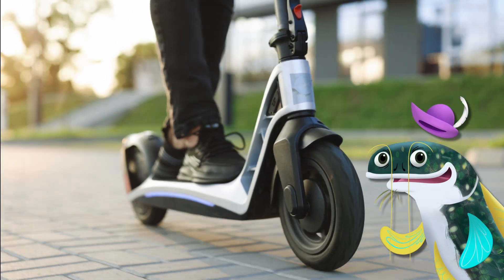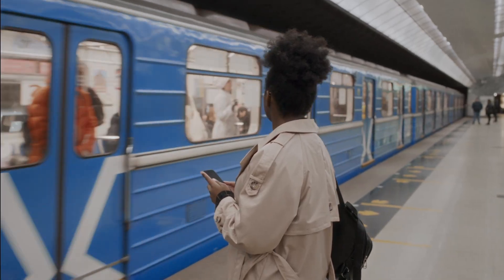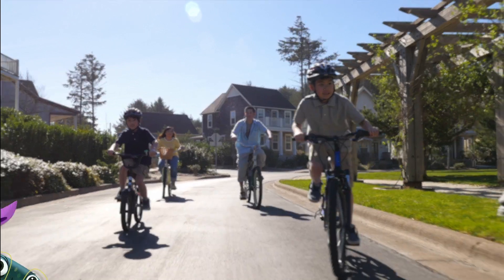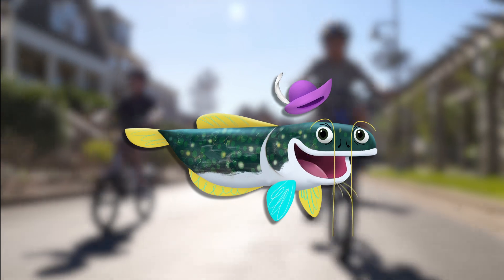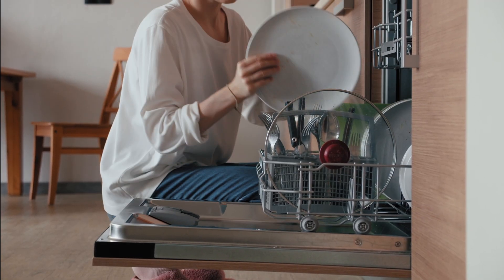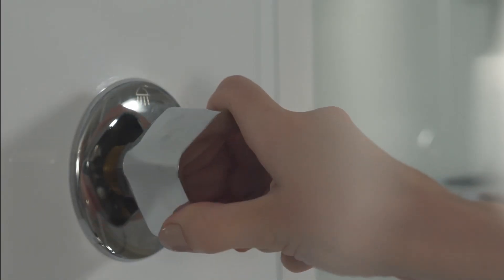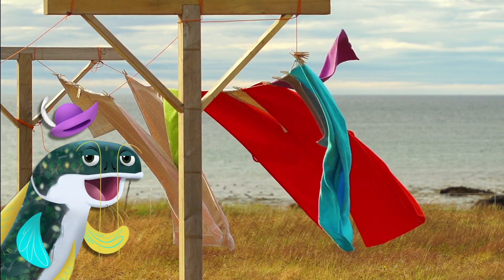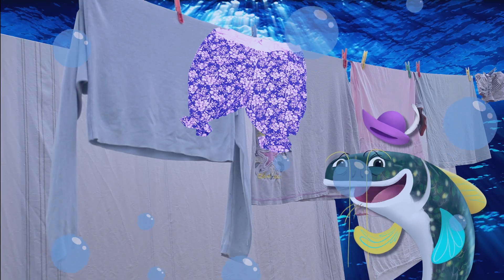Other ways to celebrate Earth Month include making conscious choices to take greener transportation, like biking and walking. Personally, I get a charge out of swimming from place to place! And using less water by only running the dishwasher when it's full and taking shorter showers!